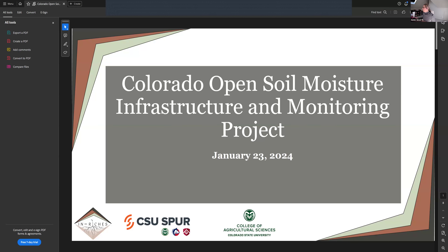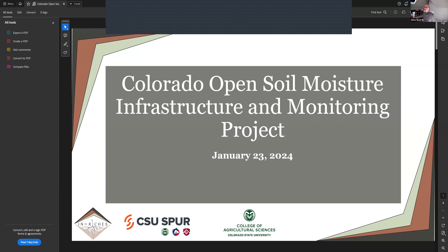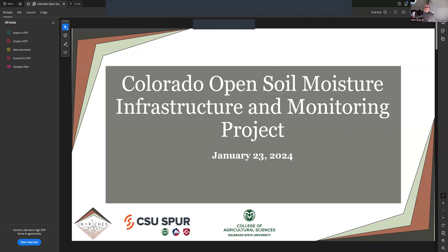Thank you so much, Nora, and the committee for having me here today. My name is Helen Silver and I'm co-director of the Integrated Rocky Mountain Region Innovation Center for Healthy Soils at CSU. I'm really excited today to talk to you about the Colorado Open Soil Moisture Infrastructure and Monitoring Project.